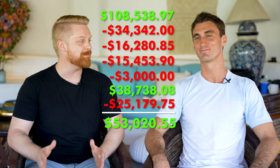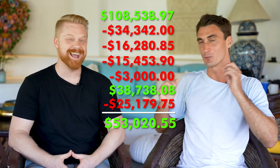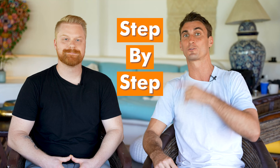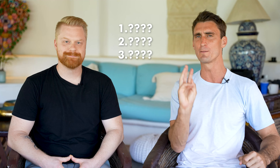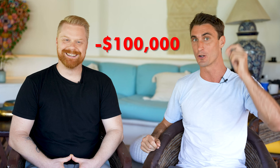In my first three months of starting an Amazon business, I managed to profit over $50,000. That's nearly as much money as I made as a full-time bartender in a year. But I did that in three months selling this product on Amazon. AJ and I are going to show you step-by-step how he created his business, how much it cost to start, and the three big mistakes he made — including one mistake that cost him over $100,000.